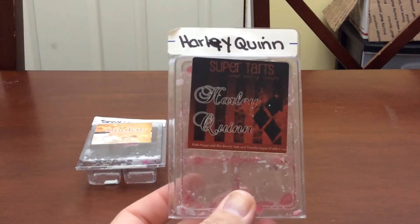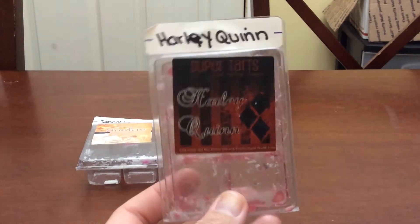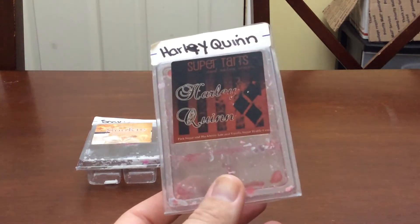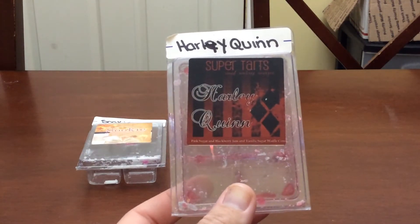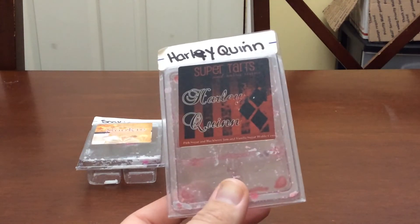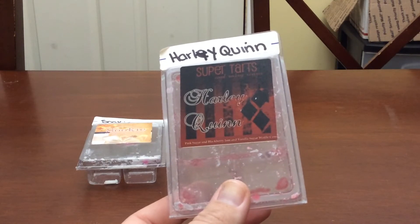Next is Harley Quinn — pink sugar, blackberry jam, and vanilla sugar waffle cone. This one is one of my favorites. I'm down to two clams, so I will be kind of hoarding them until I can get my hands on more. When I get down to two clams of my favorites, I tend to back off on melting them because two clams makes me nervous, maybe because I do have five warmers.